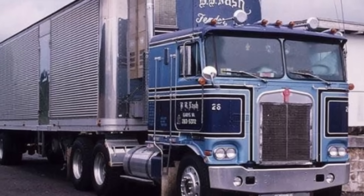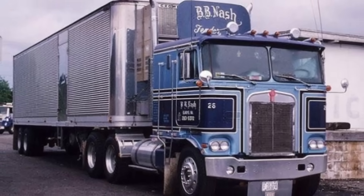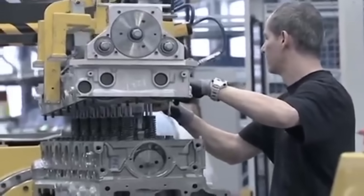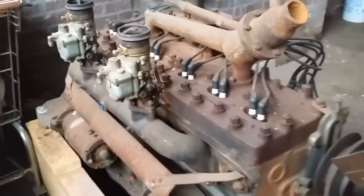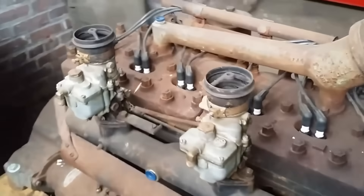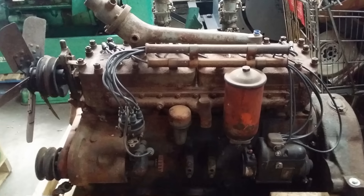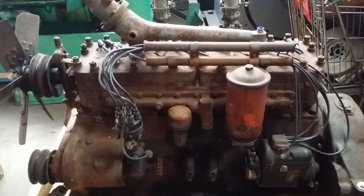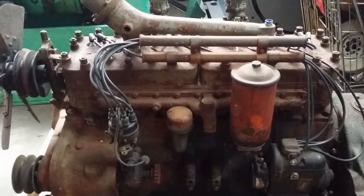But here's the thing: it was never meant for trucks, and that's exactly why it became legendary. While other manufacturers chased the highway market, Waukesha built an engine that could run buried in dust, soaked in oilfield grime, and pushed to maximum load in triple-digit heat. This is the story of America's most overbuilt diesel — an engine that was useless for trucking, but unstoppable at everything else.